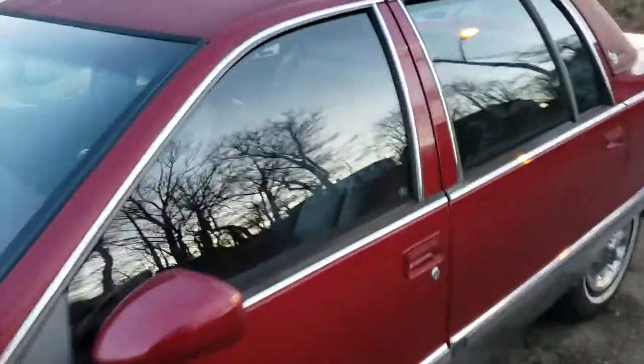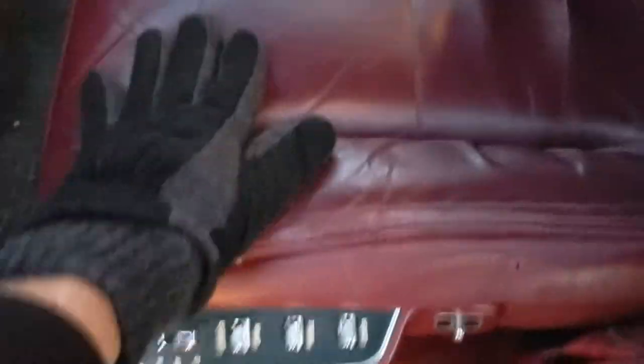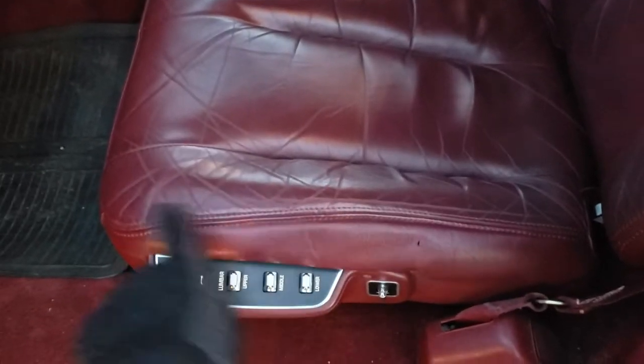Now, this being a '93 Cadillac, let me show you the back seat. It's got the Brougham emblem — it's kind of faded, but hey, what are you going to do? This thing has almost mint condition interior. Look at this interior — leather! Original, you know what I'm saying? These things are always ripped up, but the driver's seat is the one that's going to take all the wear.